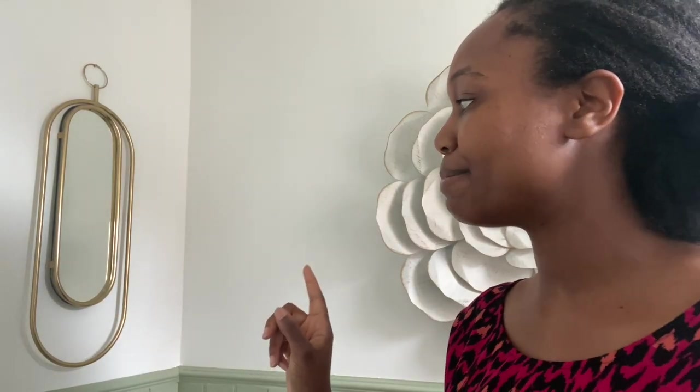This mirror here is from Sainsbury's Home — I just picked it up while shopping one day. I've had it for quite a while so I don't think they're necessarily selling it now, though I did see them come back at some point. I think it was around £20. It's really nice; it was hanging in the middle bedroom in my old house. It's definitely not new, which is good — I get to reuse something.